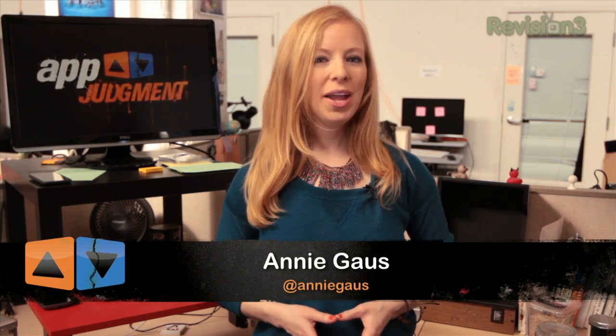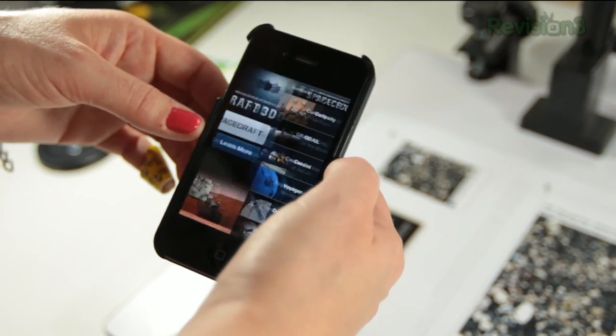Hey, and welcome to App Judgment, your source for mobile app news and reviews from Revision 3. My name is Annie. Today is National Astronomy Day, and since it only comes once a year, we've compiled a few apps to help celebrate the wonders of space. The first is Spacecraft 3D for iOS.